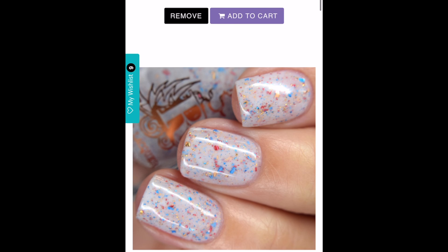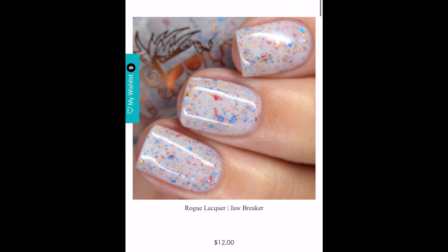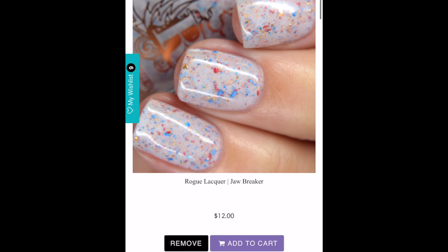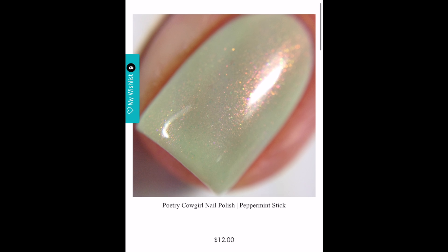The next polish is Rogue Lacquer's Jawbreaker. I just had my first experience with Rogue Lacquer last month with Open Water and I absolutely loved it, so I'm super excited for this offering. This is a white crelly base packed with metallic red, gold, and blue micro flakes. I love that it has that red, white, and blue vibe while still being so classy looking — that gold and the gold flakes are just stunning. The only thing is I have way too many white crellies — do I really need one more?